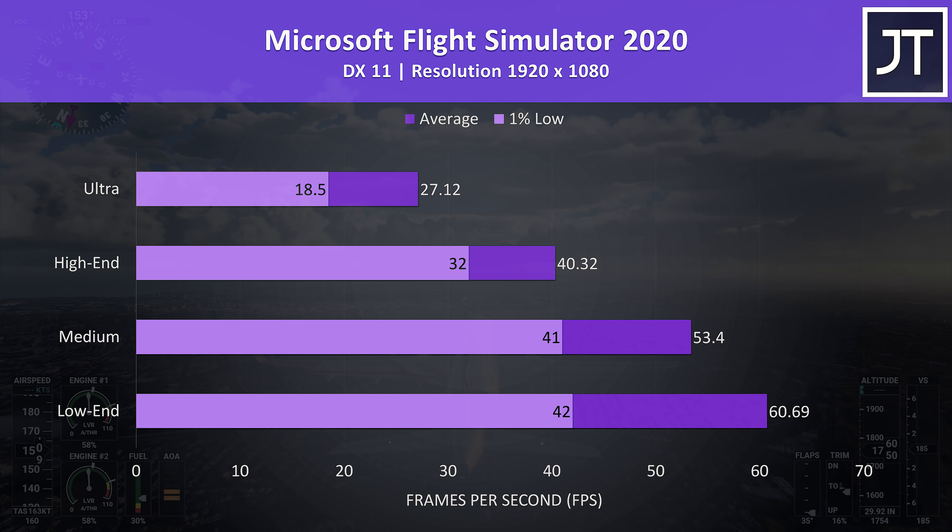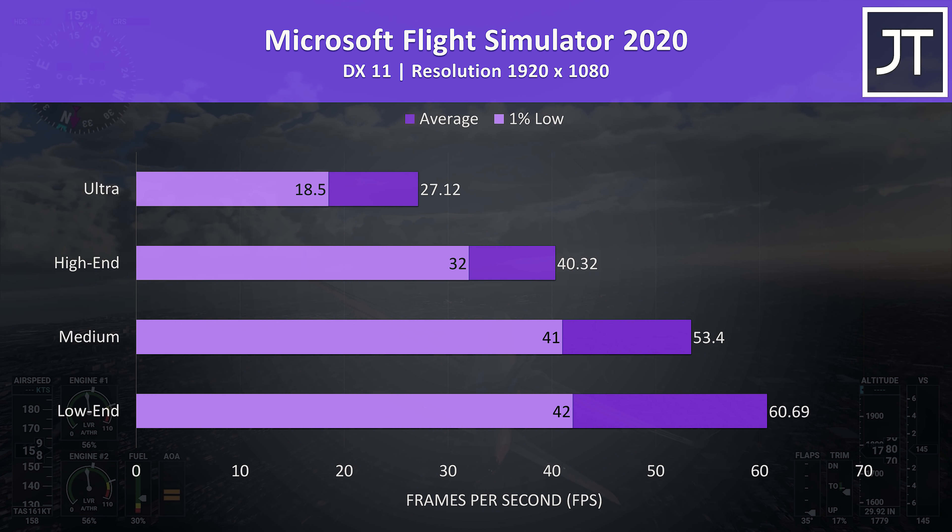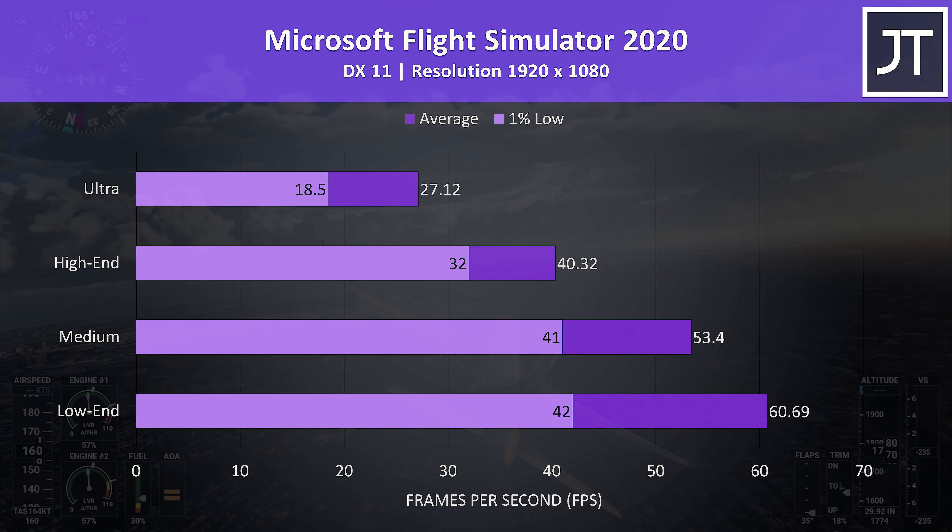Microsoft Flight Simulator was tested in the Sydney landing challenge. It was quite usable even with the high end setting preset. Ultra was a bit choppy though, but low end settings was just able to surpass 60 FPS.